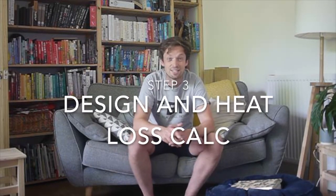Understanding the heat loss of a building is really key to sizing the system. It's key to understanding what, if any, radiators need replacing, and understanding the size of heat pump you might need. We have had a five kilowatt heat pump installed that should meet all our heating needs and all our hot water needs all year round.